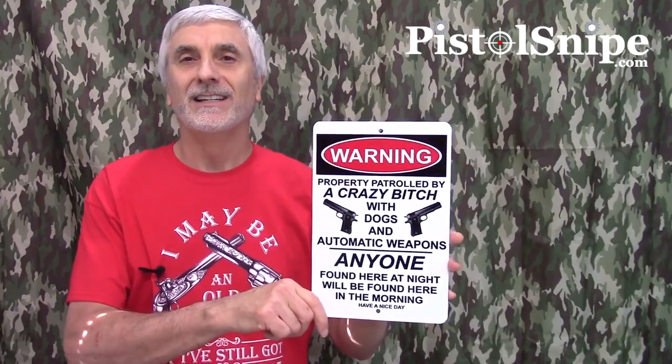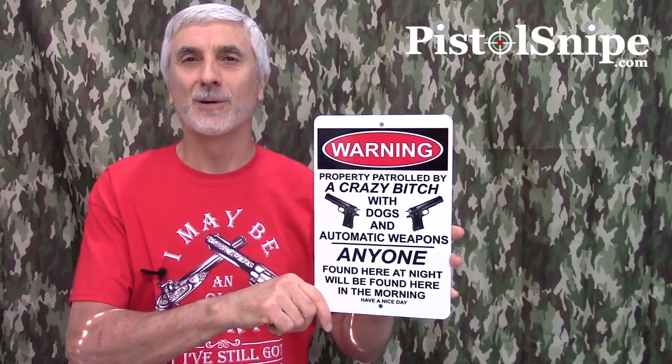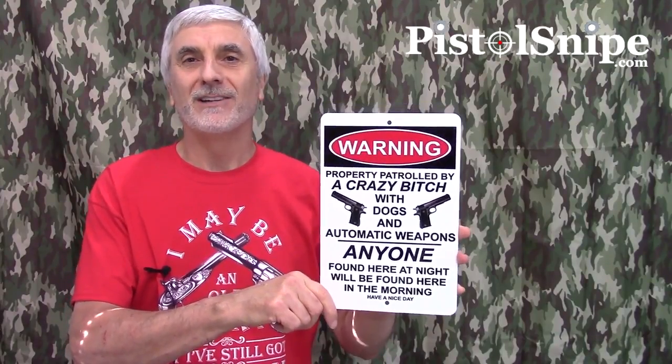It is a novelty, but it's got a little bit of a purpose too. Bad guys don't like armed citizens — they fear armed citizens more than they fear police. So having a sign up on the outside might have value even above the laugh factor from your friends.